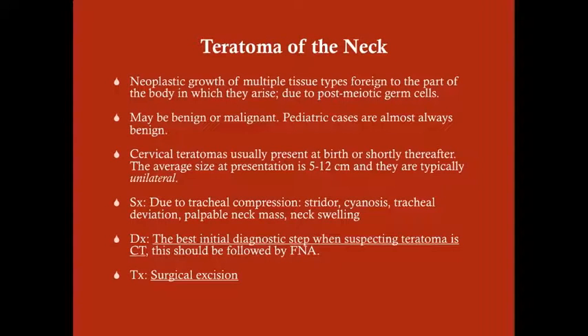Teratomas are neoplastic growths of multiple different tissue types that are foreign to the part of the body in which they arise, and these are due to post-meiotic germ cells. Teratomas can be benign or malignant — when dealing with a teratoma in a child it's almost always benign, whereas in an adult it has a tendency to be malignant. You can draw an alpha-fetoprotein marker to assess if it's benign or possibly malignant, as alpha-fetoprotein is the marker for teratomas.